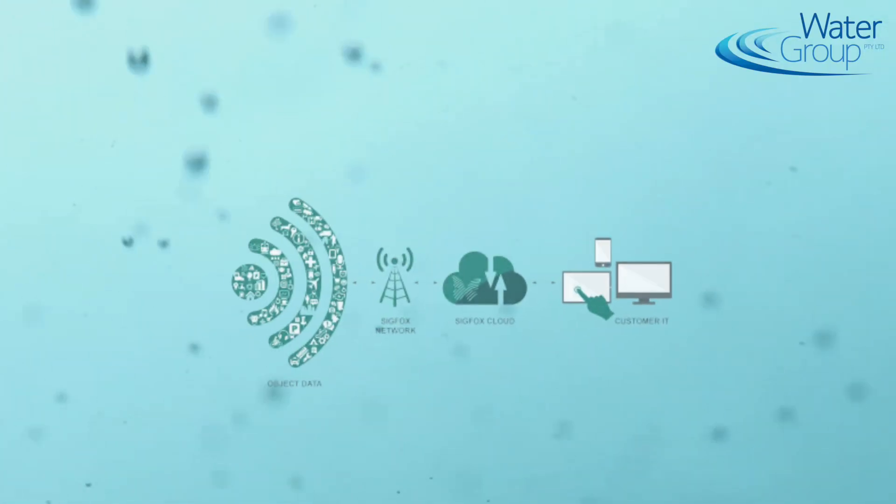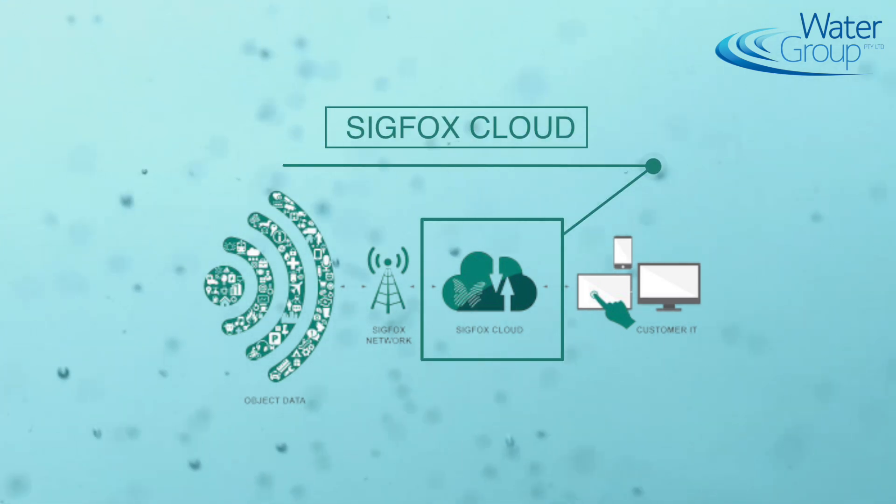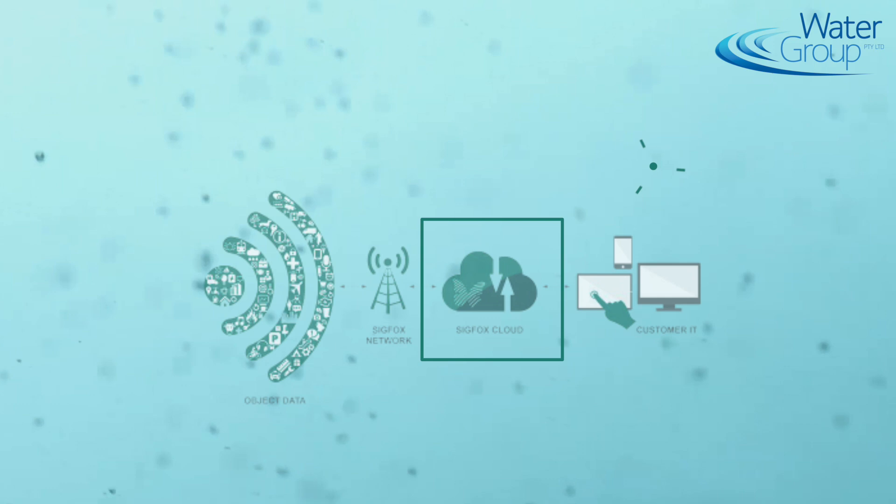So a device will transmit to the Sigfox gateway — and then how does the gateway turn that data into useful information? From the gateway, the data goes to the Sigfox cloud, where all the data is compiled. Then after that, through an API, you can send that data automatically to whatever platform you're using.